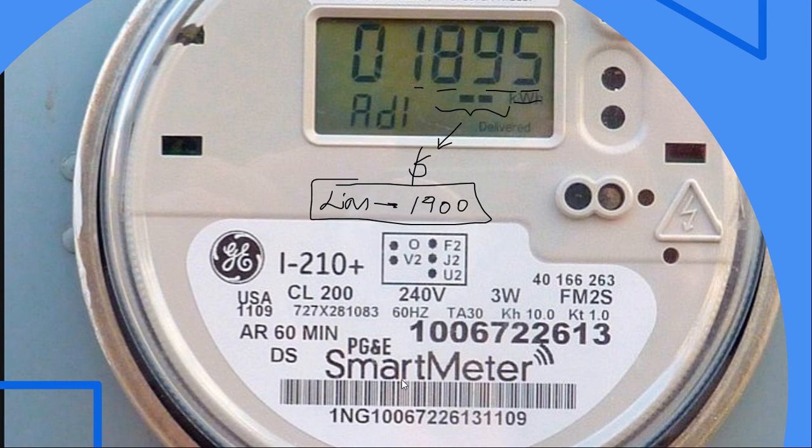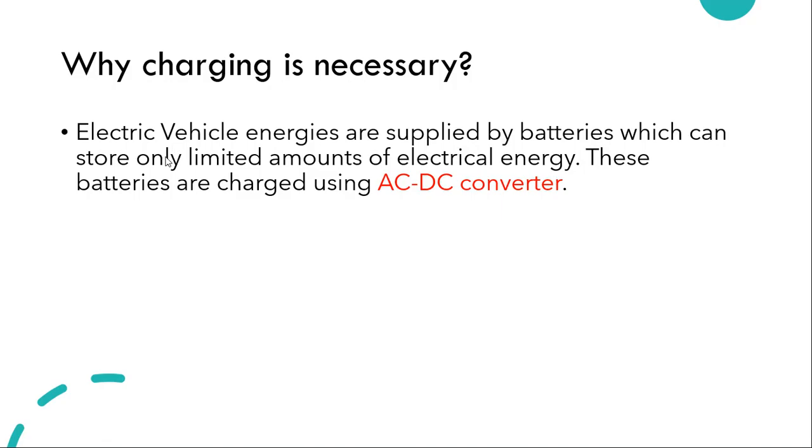Now why is charging necessary? Charging is necessary because the electric vehicle only has a limited amount of electric energy to travel from point A to point B. Once we reach point B the energy is depleted, and therefore we need to recharge our electric appliance — in this case an electric vehicle or bike.